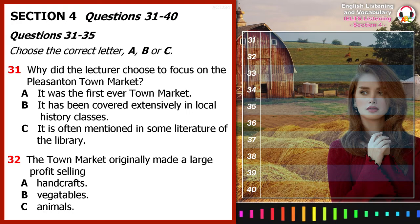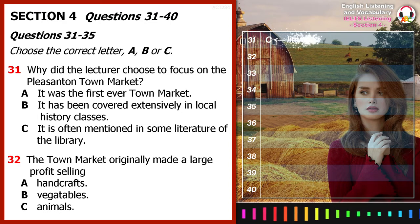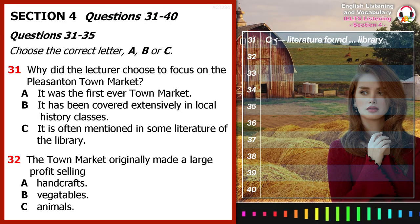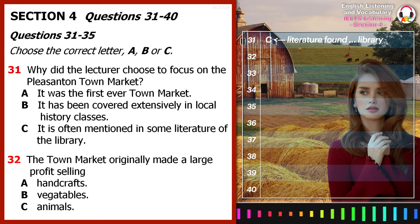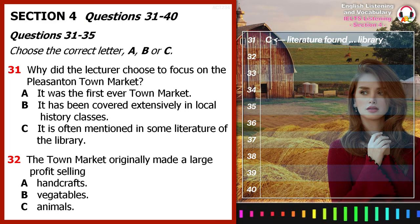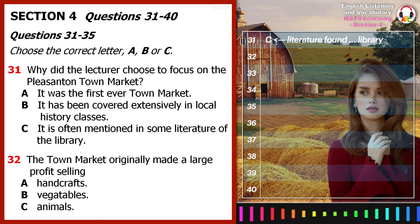The Pleasanton Town Market is important because it is often mentioned in the literature found in the library. If you have ever been there, you have probably seen all of the handcrafted items sold there now. But what was originally bought and sold in the town market? In the beginning, the market sold products such as meats, furs and simple tools.